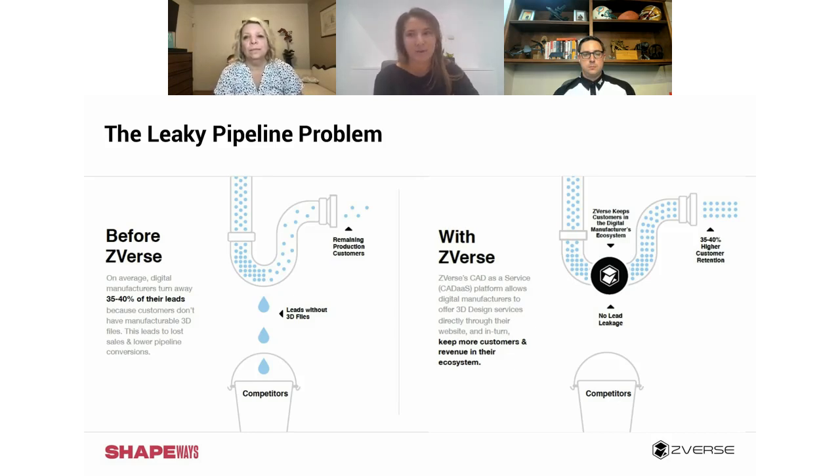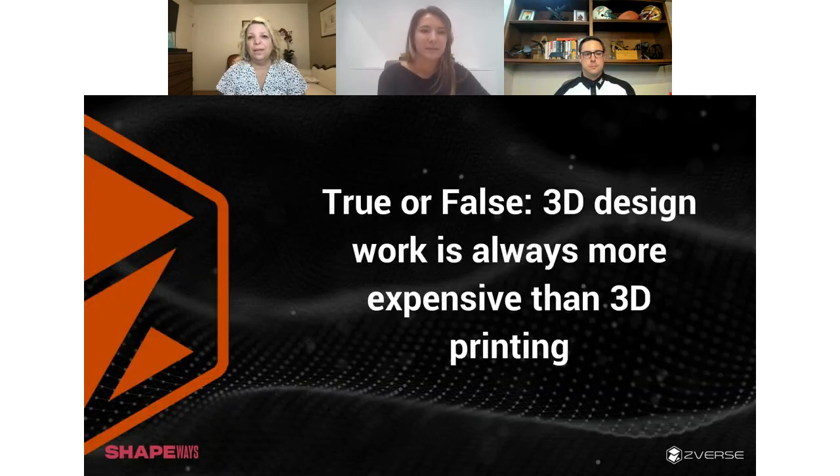That's where Z-verse fits in. With Shapeways, it's a really great relationship — they don't have to turn people away saying 'come back when you have a file.' They can quickly say, we have a partner here with a ton of design engineers who know how to design for 3D printing, who can get that file done for you so you can come back for printing.